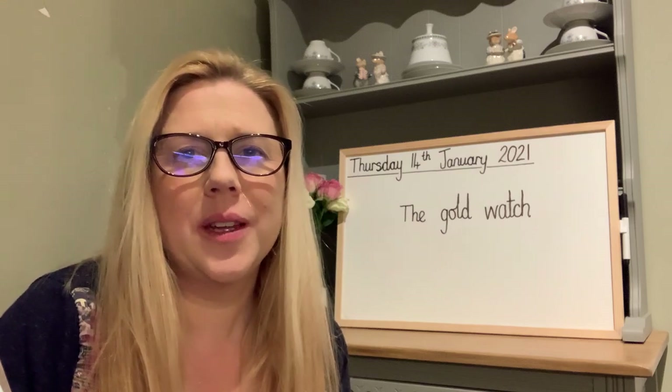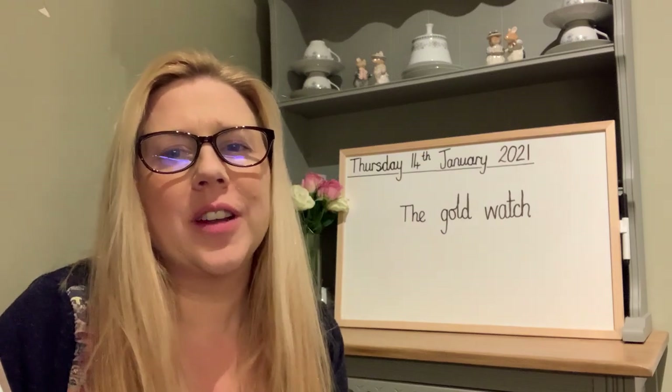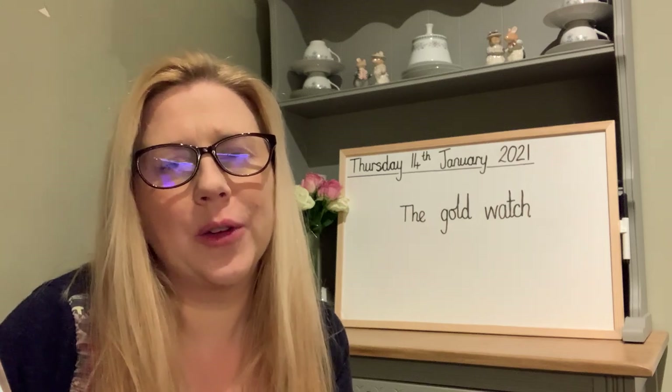Good morning! This is our grammar activity. We're going to be thinking about adjectives. An adjective can tell us more about a noun.